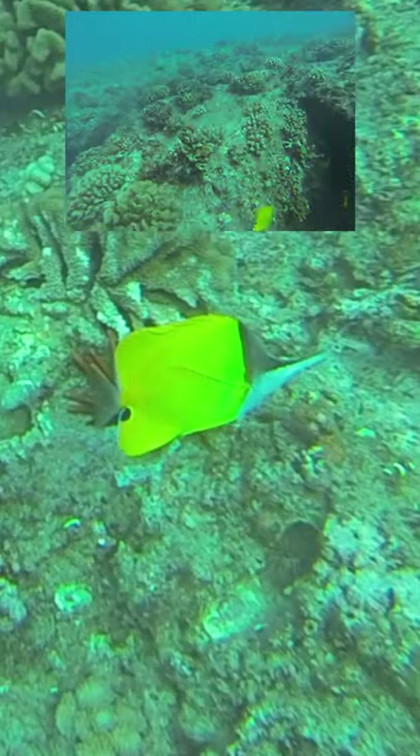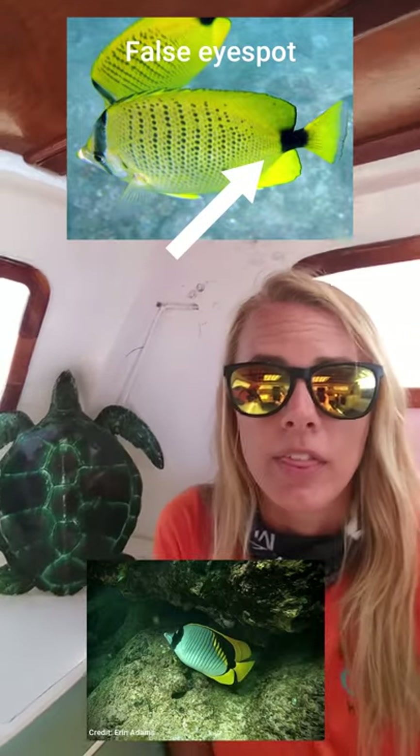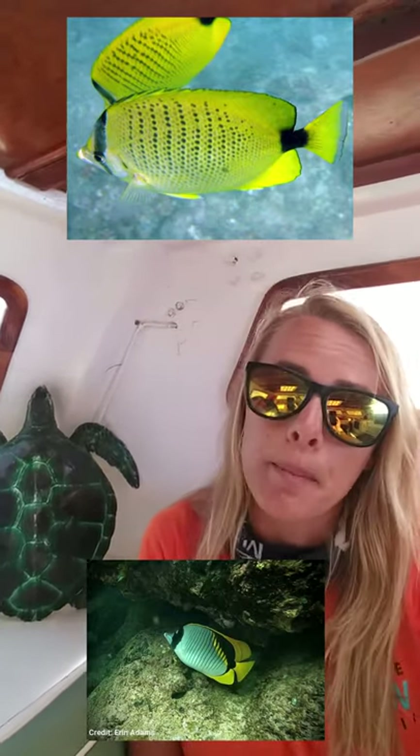These fish are also monogamous, so if you see a pair of butterfly fish on the reef, that could be a mated pair. They also display a false eye spot near their tail fin — we think it might be to confuse predators so they think their backside is their face. There are four endemic species of butterfly fish throughout the Hawaiian Islands, meaning they occur nowhere else in the world, and that includes the millet seed butterfly fish mentioned earlier.